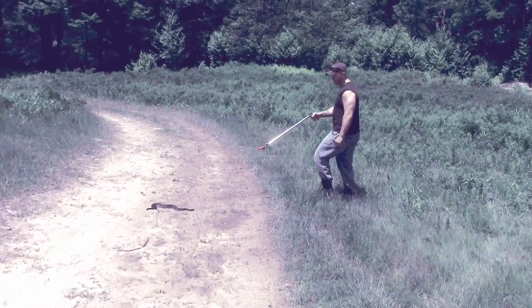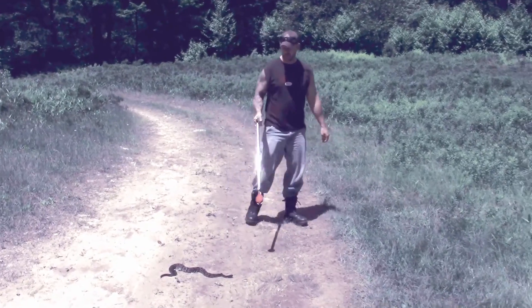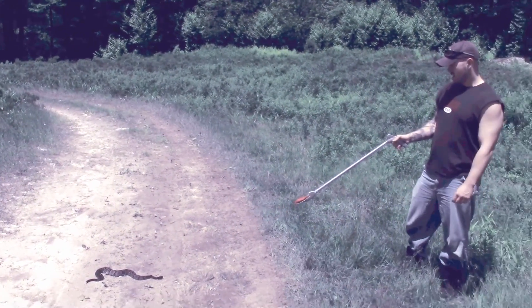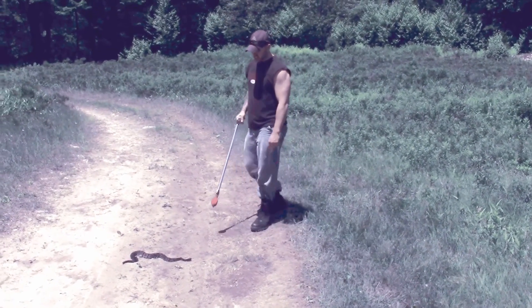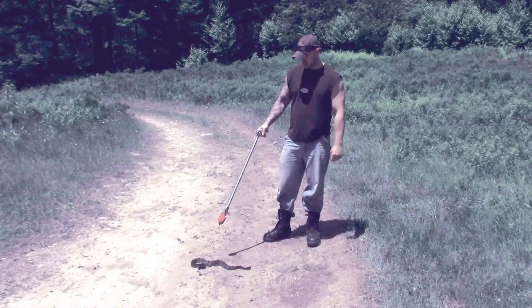We've got a timber rattlesnake right here sunning itself on the road. This is Crotalus horridus. This is one of two rattlesnake species found in the northeast. Very, very common in this area. As you can see, it hasn't started rattling yet. Oh, tail's coming up now.